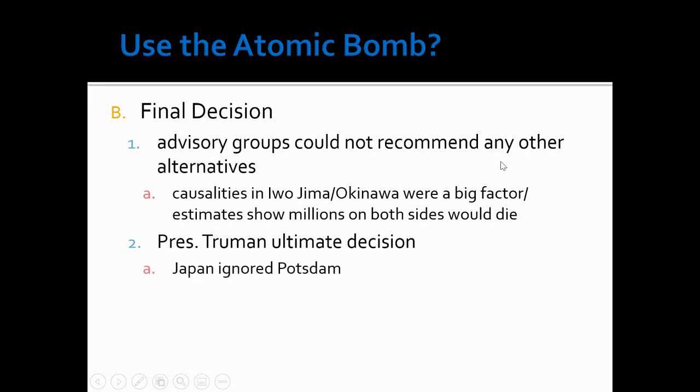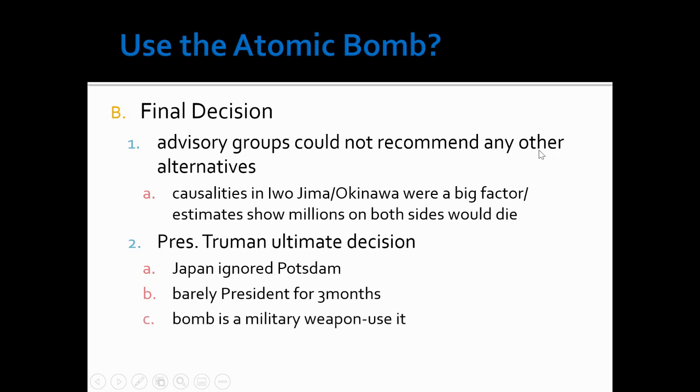President Truman had the ultimate decision. His reasons for using the atomic bomb were that Japan ignored the Potsdam Declaration — he was giving them a way out, a chance to surrender, a chance to not put their people in any more danger. This was a difficult decision for him because he'd barely been president for three months when he had to make it. But ultimately he believed that this bomb is a military weapon, that it was made to be used and to end the war. He knew that if it was used on Japan, that would be the end of the war — there is no coming back from this type of weapon.